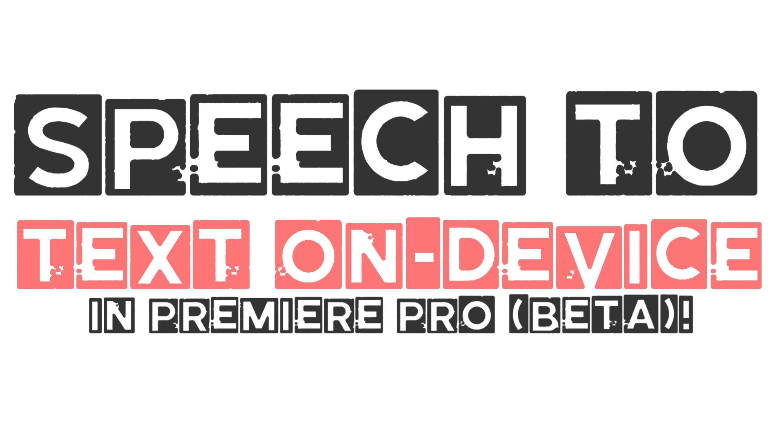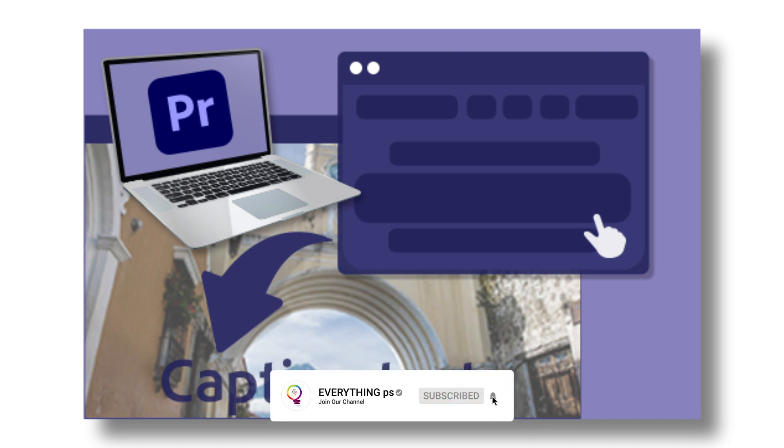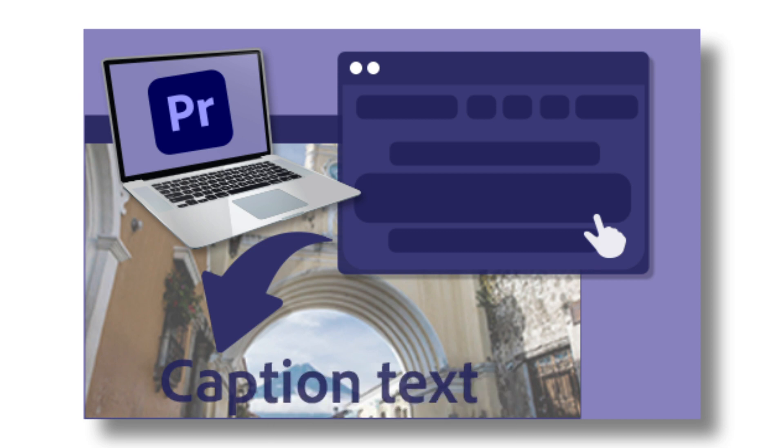Speech-to-text on device. Speech-to-text on device allows editors and creators to use speech-to-text transcription without an internet connection and provides faster transcriptions. To test on-device speech-to-text in Premiere Pro Beta, you need to opt in and download the 650 MB language pack. Initially, the language pack will be English only. After the initial download, the language pack updates whenever you update your beta build. You also have the option to turn off on-device transcription.